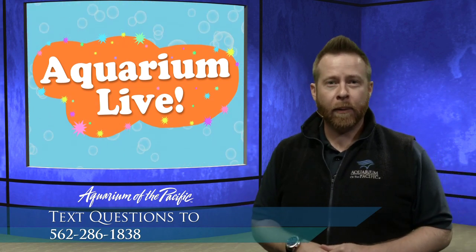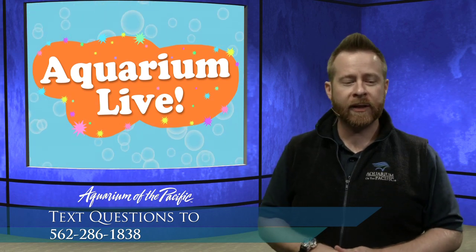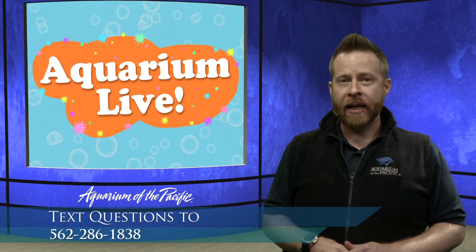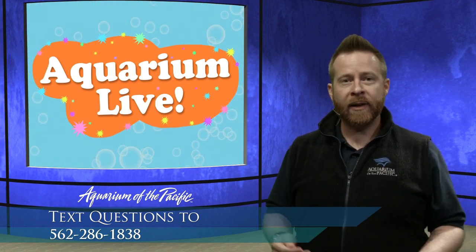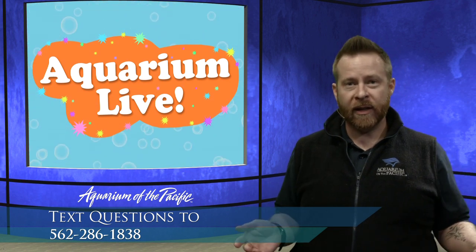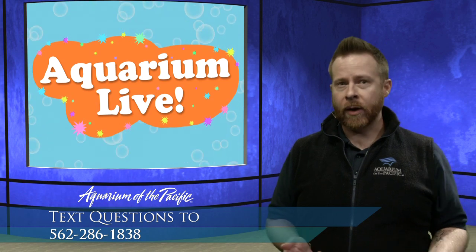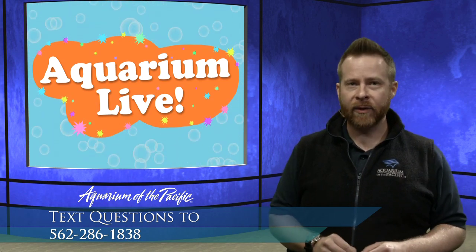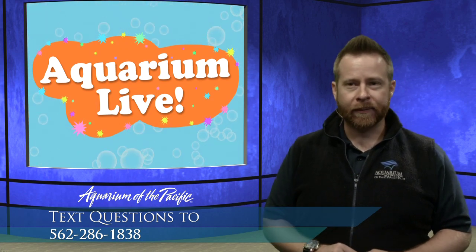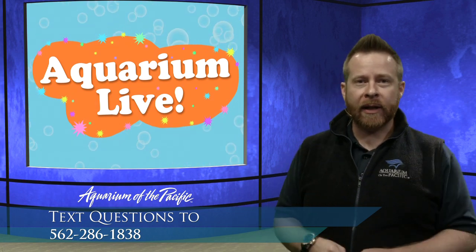Don't worry, you can also participate. Check the number on the bottom of our screen. You can text questions to our friends here in the office at 562-286-1838, and we'll do our best to answer them for you. We'll even answer some of them on camera. If you can't text in right now because you're watching this after it was aired live, we have an email: live at LBAOP.org. So feel free to ask us questions.